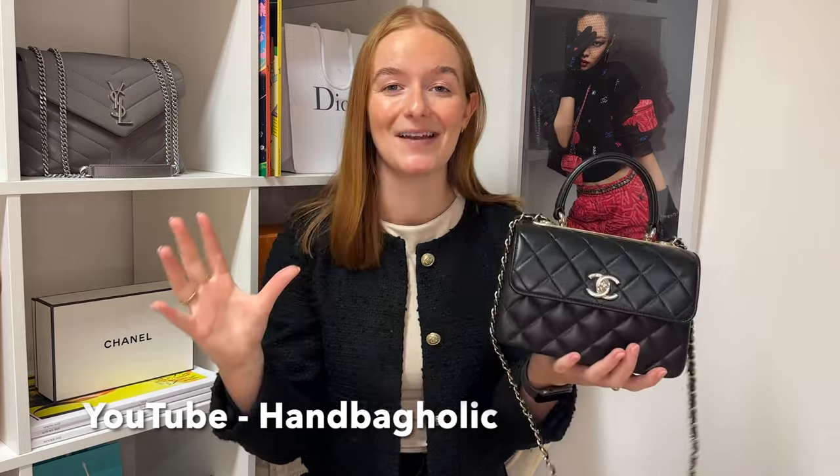I did see this handbag feature in one of Handbagholic's shopping vlogs — I think that was around Christmas 2023. If you're not familiar with Handbagholic, it's a lovely lady called Steph who talks all things handbags on YouTube — I'll leave her channel linked in the comments. She actually saw it in a lovely hot pink fuchsia colour. As you can see, this one is in black. I'm not sure what other colours are available — my best guess would be to speak to a Chanel sales assistant for the full details.